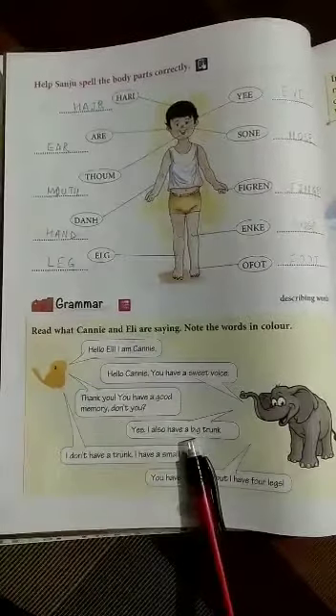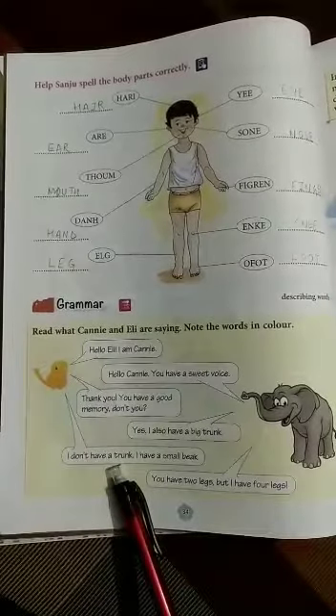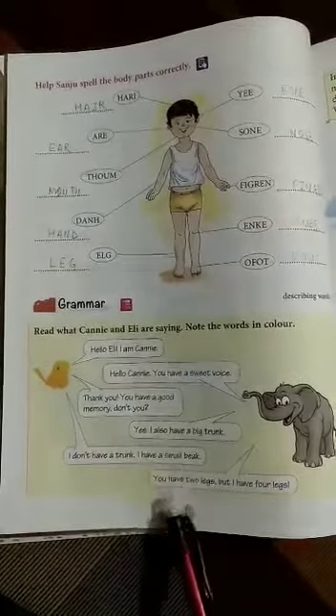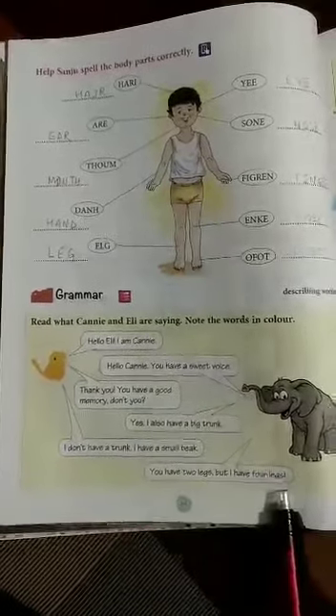Yes, I also have a big trunk. I don't have a trunk. I have a small beak. You have two legs, but I have four legs.